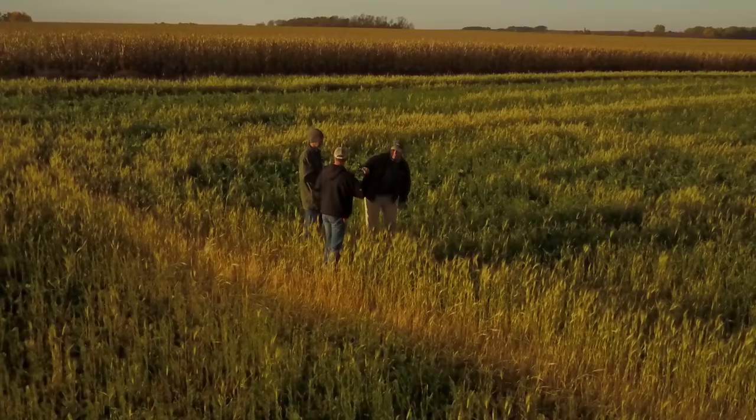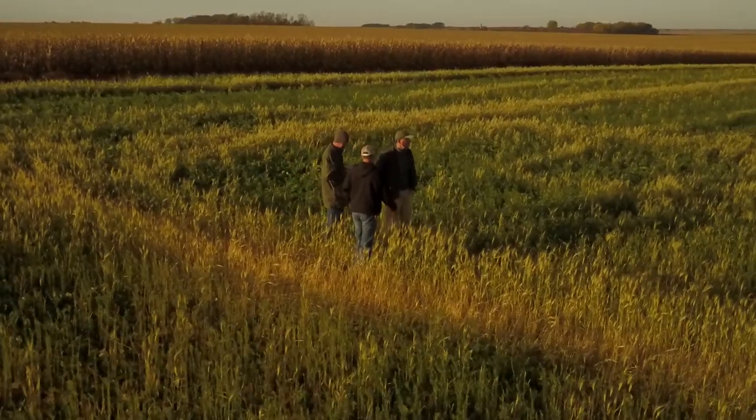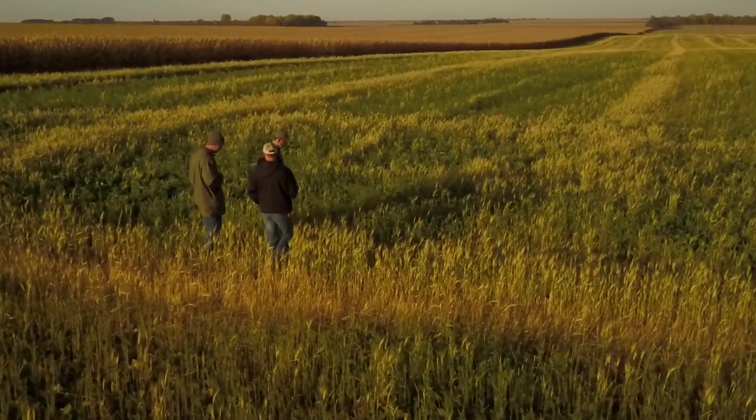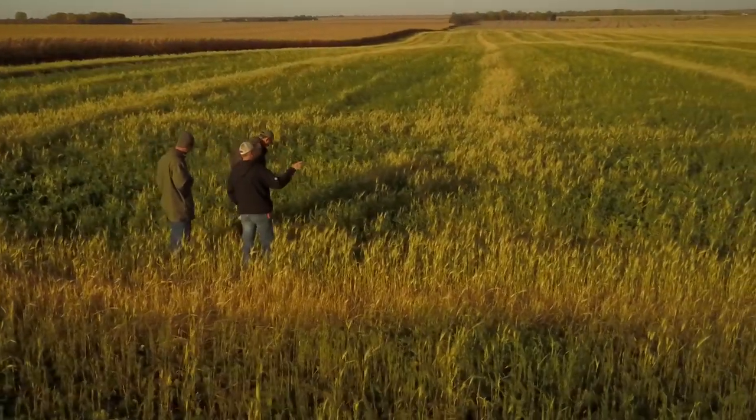I started my journey at South Dakota State University and ended up getting a degree in botany because I like the study of plants. Then I spent about 20 years with the USDA, most of it with ARS doing research.